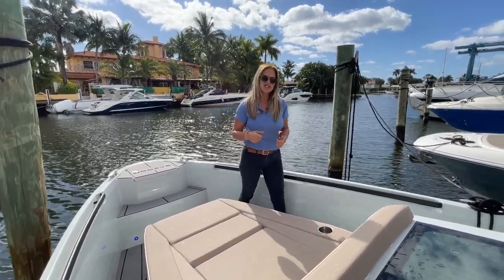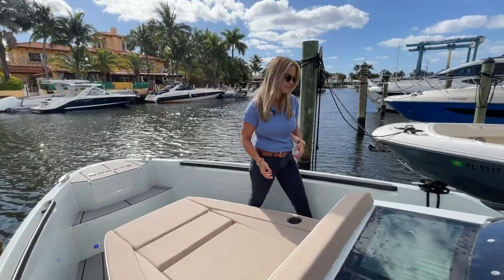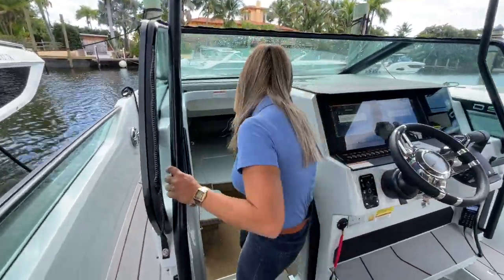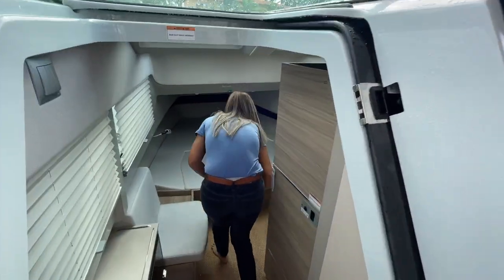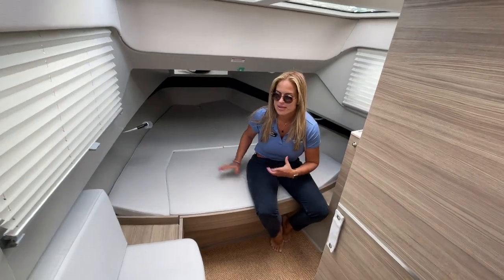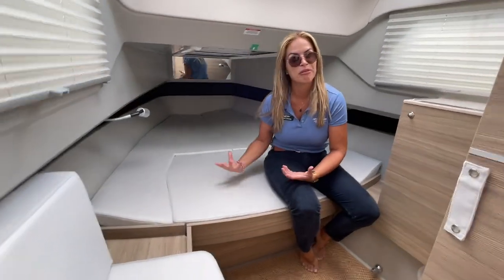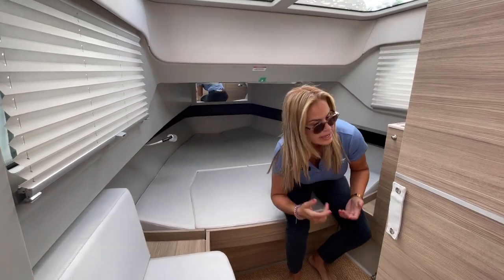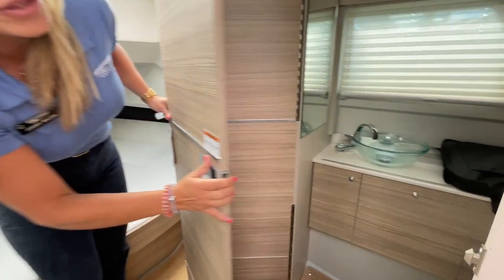This boat also has a little cabin to hide out in — let's go check it out. It's a nice area where you can get out of the sun. If you have little kids you can put them to rest. You do have AC in here as well, and you also have a nice little head compartment too.